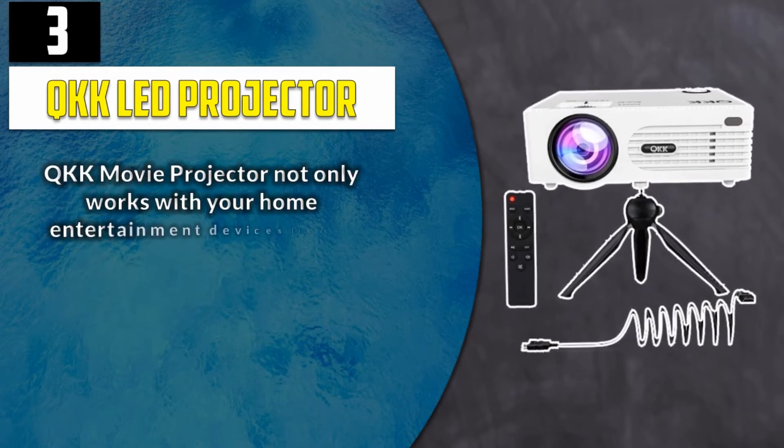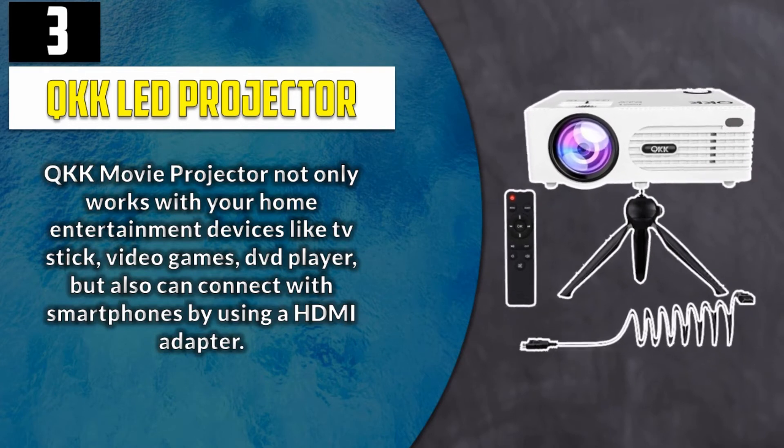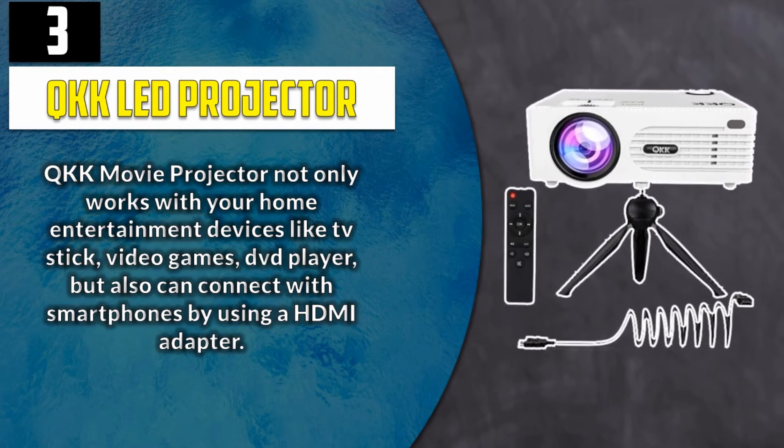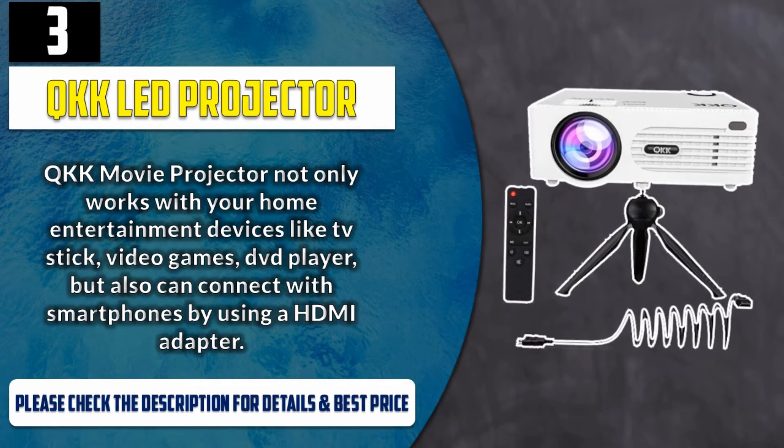QKK movie projector not only works with your home entertainment devices like TV stick, video games, and DVD player, but also can connect with smartphones by using an HDMI adapter. Please check the description for details and best price.